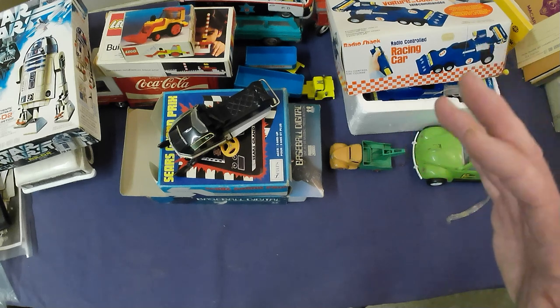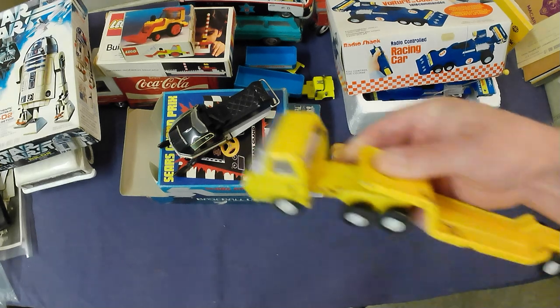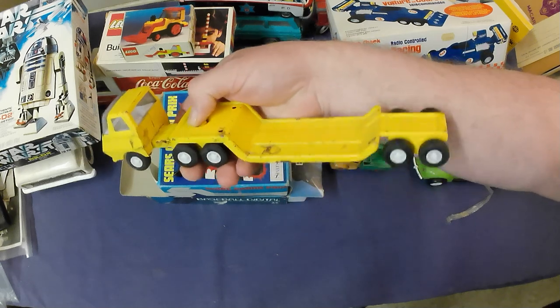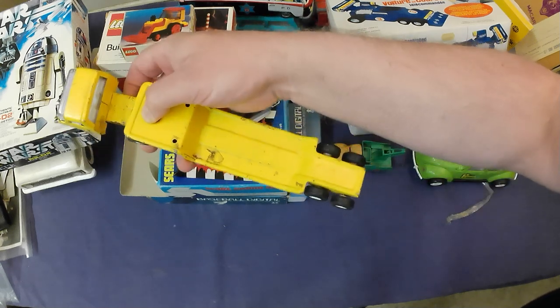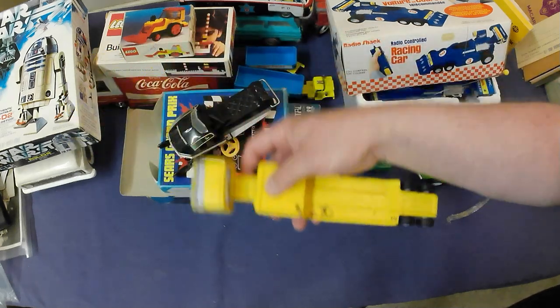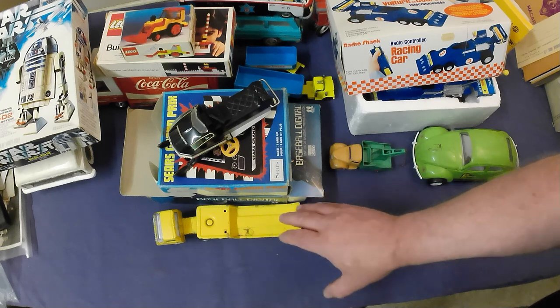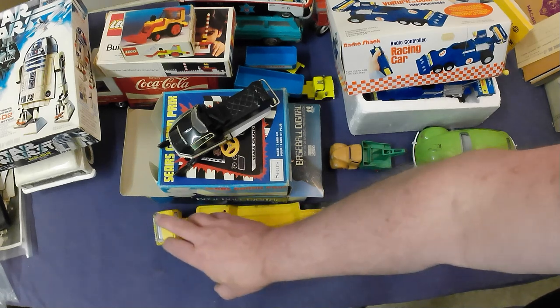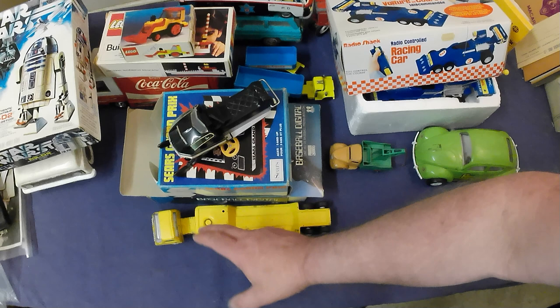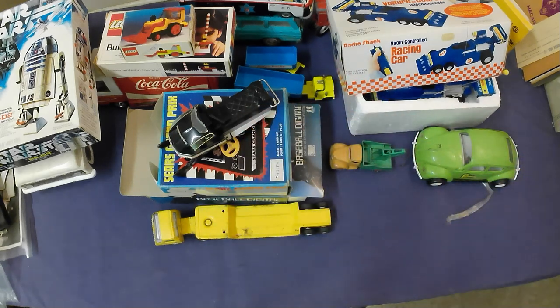We've got another Tonka flat deck. Again needs a good clean — it'll probably turn out not too bad once cleaned. But it's very common, not tons of value — maybe $8 to $20 after cleaning.